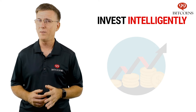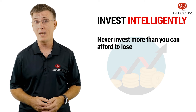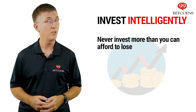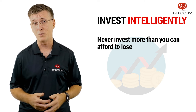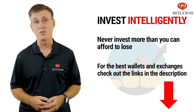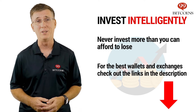Before we conclude, a word of advice: never invest any amount in cryptocurrency that you can't afford to lose. Cryptocurrencies are highly volatile and extremely risky, even the more established ones. If you find yourself getting confused by the large selection of wallets and exchanges around, check out our list of vetted wallets and exchanges in the description below.